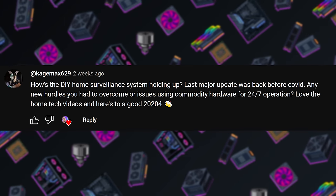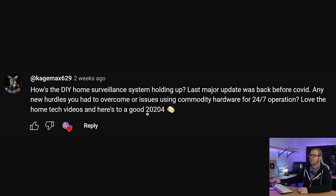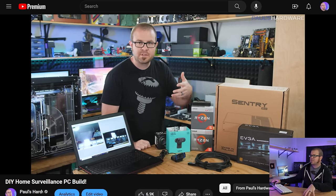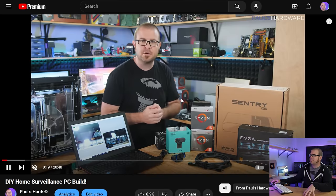Next question from cagemax629: How's the DIY home surveillance system holding up? Last major update was back before COVID. Any new hurdles? Commodity hardware, 24/7 operation. Thank you — I've got more home tech videos coming soon. I did a DIY home surveillance build about four-plus years ago — November 2019, so coming up on five years.